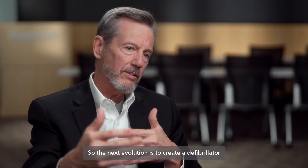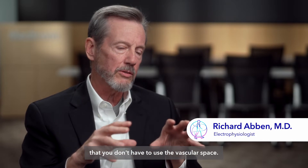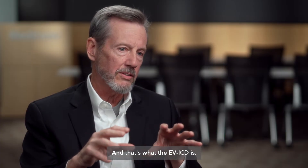The next evolution is to create a defibrillator that doesn't use the vascular space — you don't have to put a lead into the heart in order to be effective — and that's what the EV-ICD is.